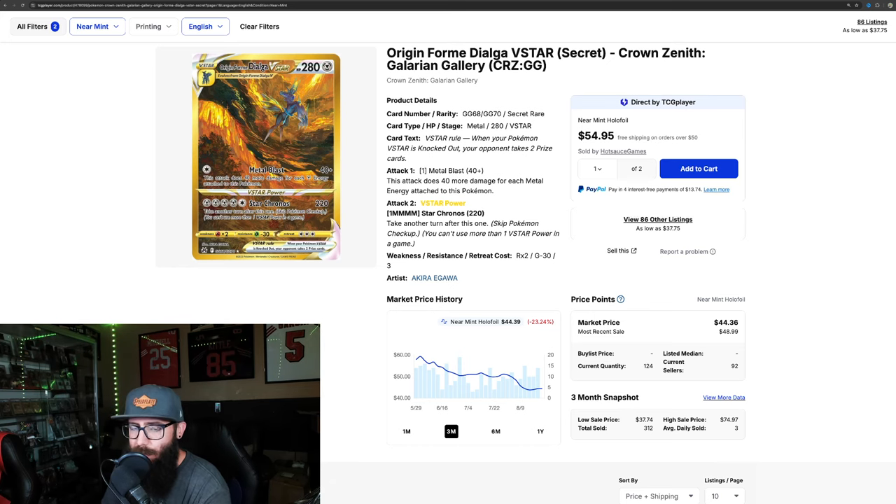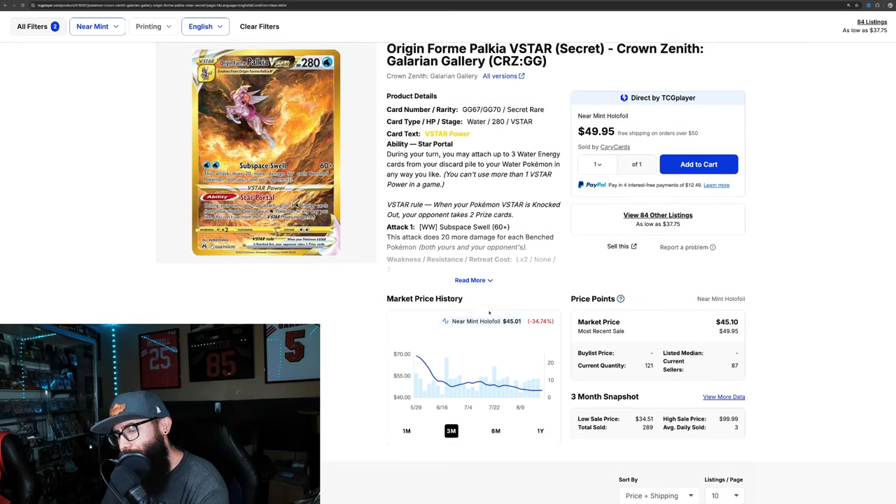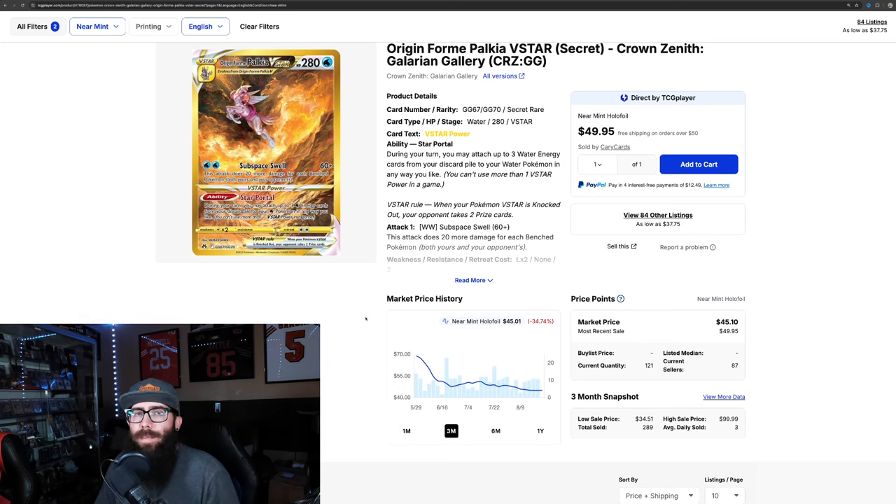Even so, at these price points, I still think they're great pickups. The Palkia has a similar chart — 45 bucks, down 34% on the three-month. On the one-month chart it's still a little bit of decline, about 5%, and it's technically on a little bit of an uptick. I didn't realize how many sets I was forming here — the legendary dogs, the Umbreon pair, and the golds — so a lot of little sets. If you combine these, they work well together.